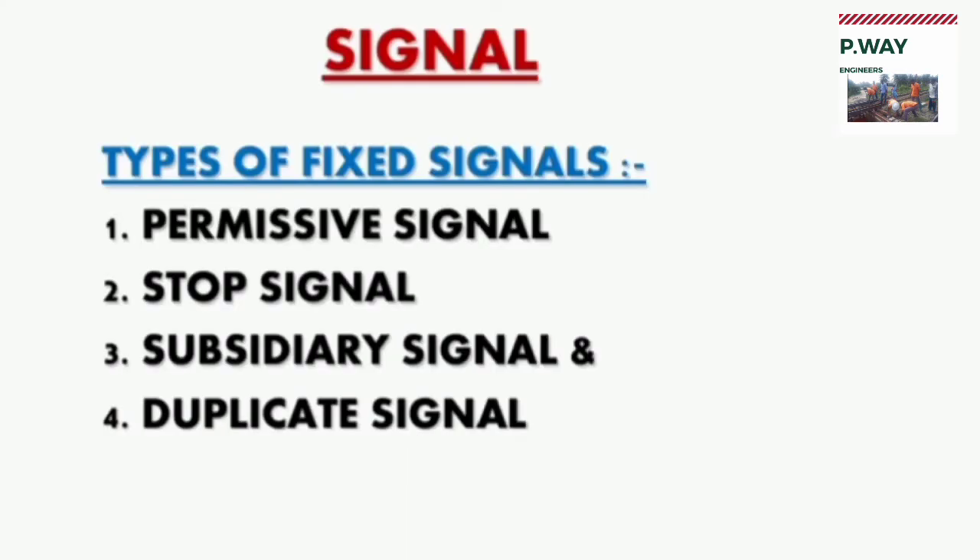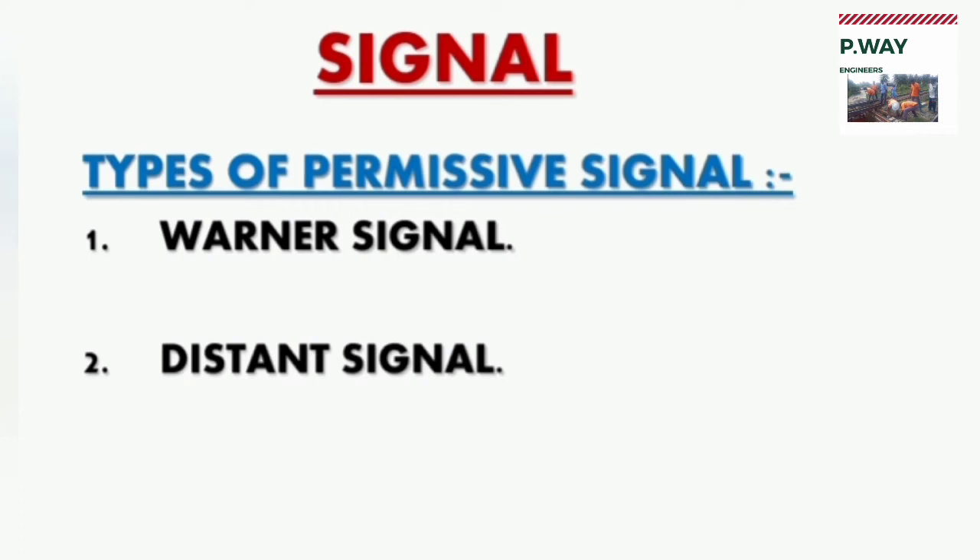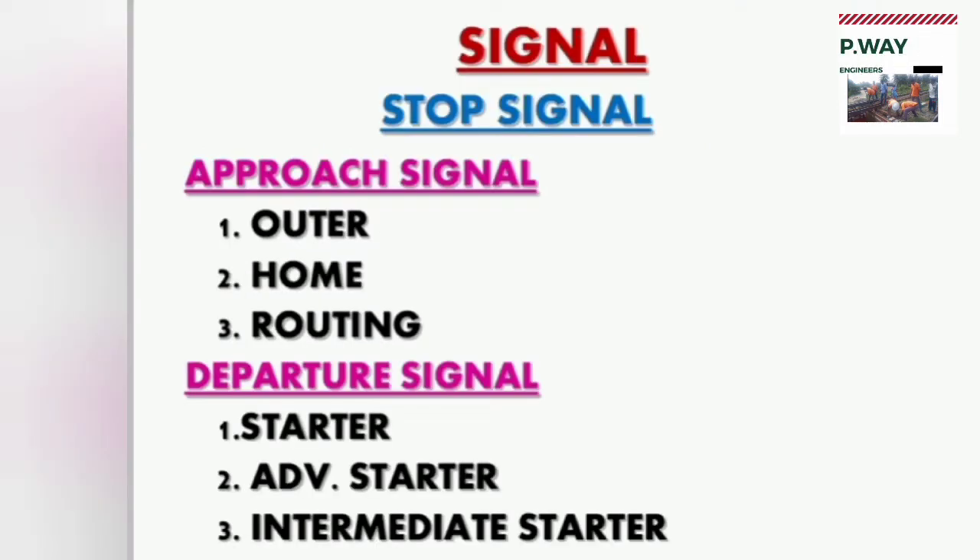Fixed signals are further classified into permissible signals, stop signals, subsidiary signals, and duplicate signals. The types of permissible signals are warner signal and distance signal. Stop signals are divided into approach signals and departure signals. The approach signal is the reception signal, with the home signal called the first stop signal. Departure signals include the starter, advanced starter, and intermediate starter. The advanced starter is also called the last stop signal, abbreviated as LSS.